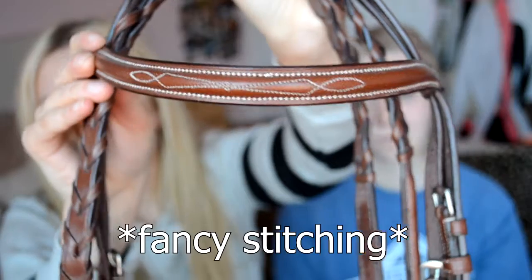For my birthday I got a bridle — it's like a light brown color. I don't have a bit for it yet, so it just has stitching like that. But I like it.